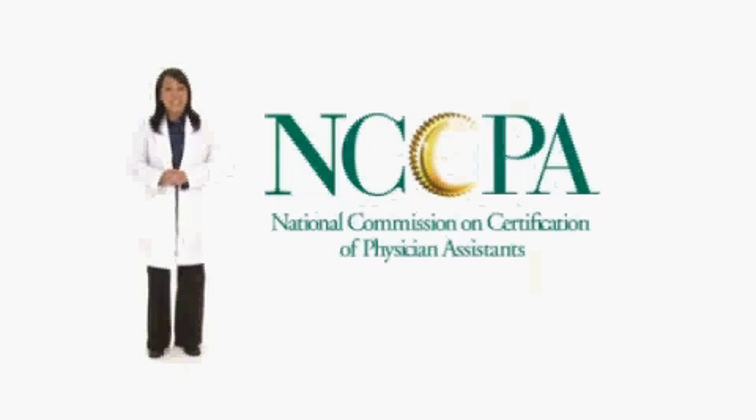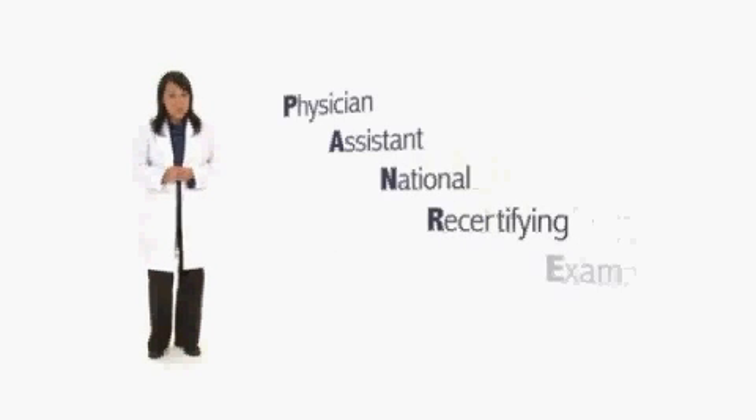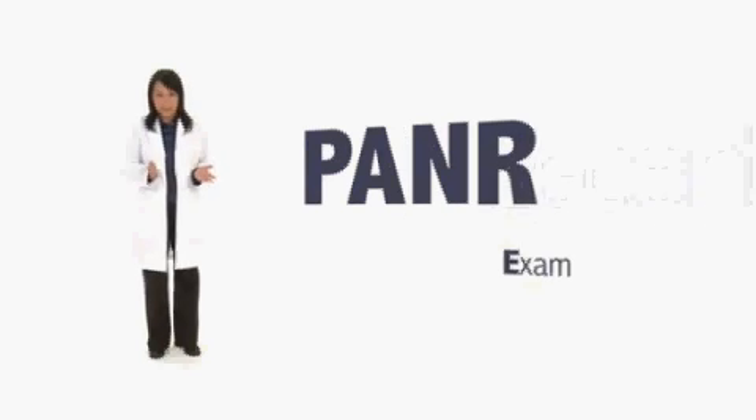Welcome. My name is Vicki and I'm excited to speak to you on behalf of the National Commission on Certification of Physician Assistants. The NCCPA has created a video series to educate PAs and others on NCCPA and the certification process. In this video, I will go over one process of maintaining certification: the Physician Assistant National Recertifying Exam, or PANRE.